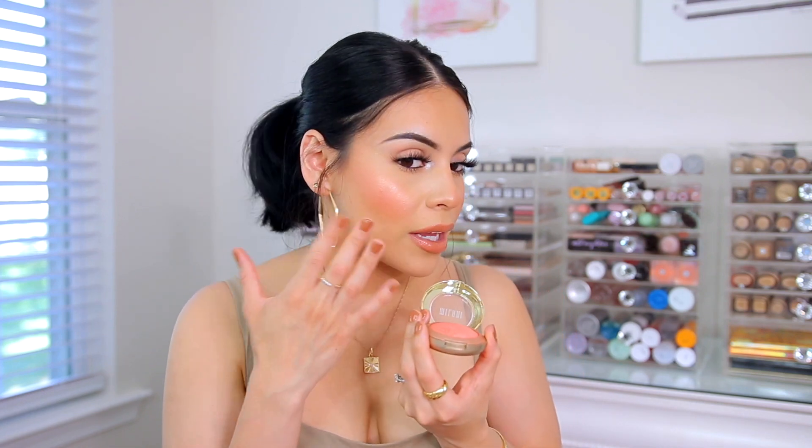I wanted to mention the Milani Baked Blush in Luminoso, which has been a classic favorite in the beauty space for over 10 years. This blush is everything — the perfect everyday blush. I love it because it matches with everyday makeup and different looks, going well with pretty much anything. The formula is baked, so it gives your cheeks a really pretty healthy glow. I'm wearing quite a bit today to show how pretty this glow is. It's so subtle and I don't have any highlighter on — just this blush. It works as a two-in-one product, allowing you to skip highlighter. No glitter, just glowy.